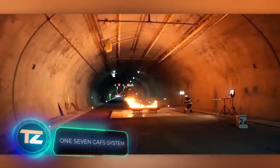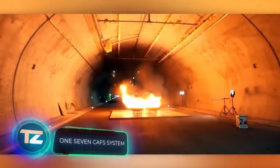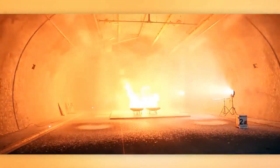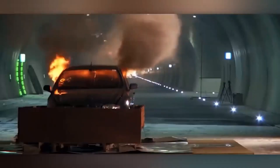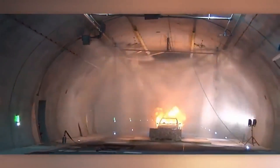Another cool thing to check out is BMT's solution for tunnels. They offer the 1.7 CAFS fire extinguishing system that works with a special foam. This foam sticks really well to the tunnel walls and ceiling, giving the place better fire protection. They put 1.7 CAFS to the test with big fires, handling both solid and liquid classes, marked A and B.